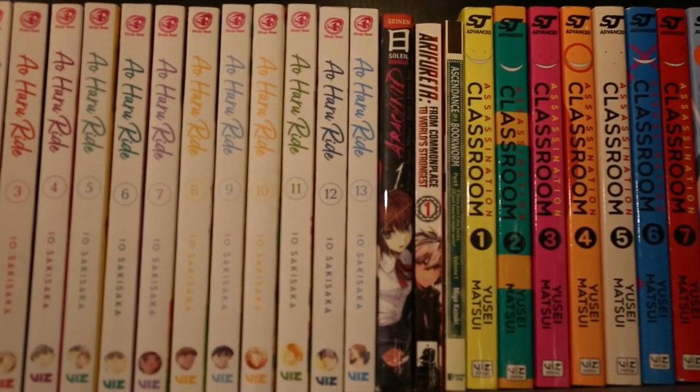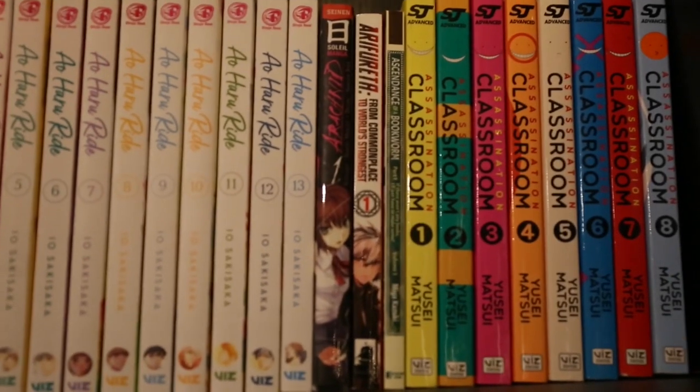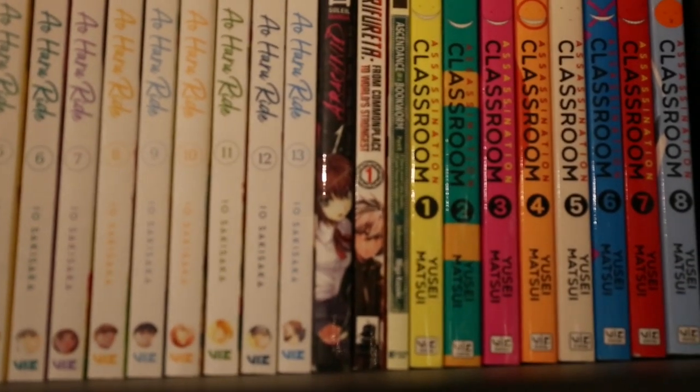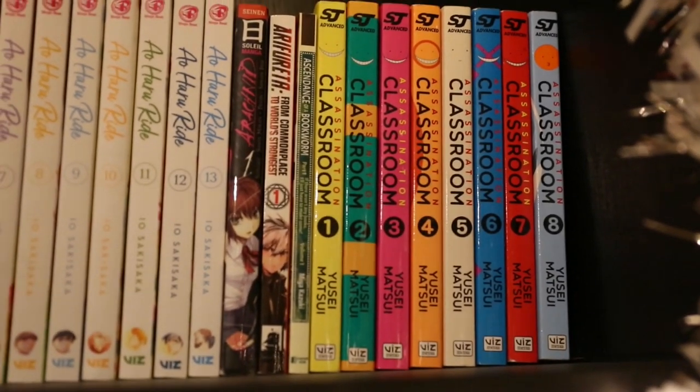An Incurable Case of Love Volumes 1–5. Ancient Magus Bride Volumes 1–5. Anonymous Noise Volumes 1–3. Al Haru Ride Volumes 1–13, and this is complete. Arachnid Volume 1 — I actually need to take this off my shelf because I accidentally bought it in French and I can't read French, and it was never published in English, so I just need to take that off. From Commonplace to World's Strongest Volume 1. Ascendants of the Bookworm Part 1 Volume 1, and then Volumes 1–8 of Assassination Classroom.